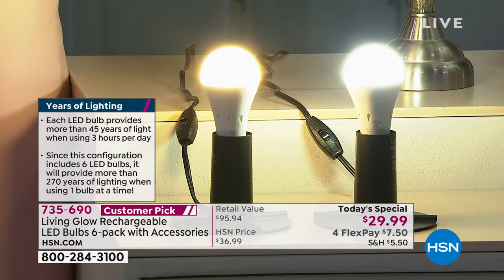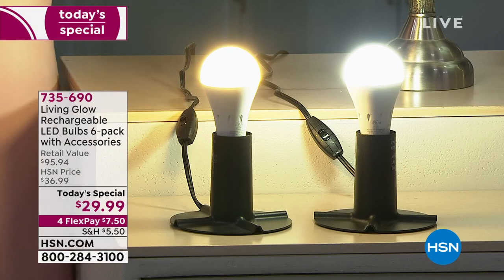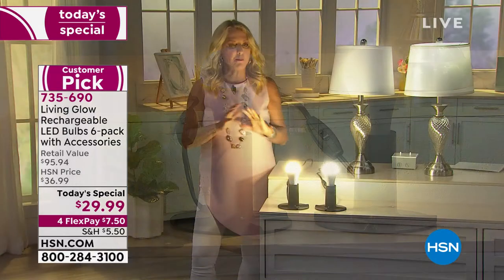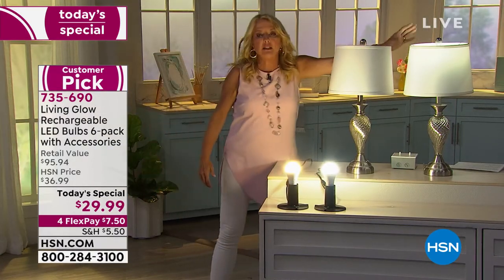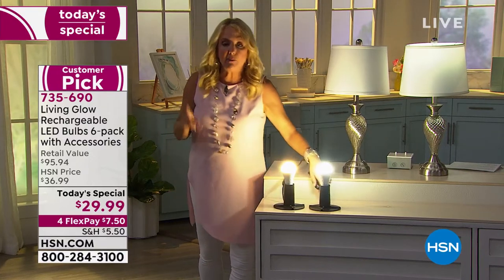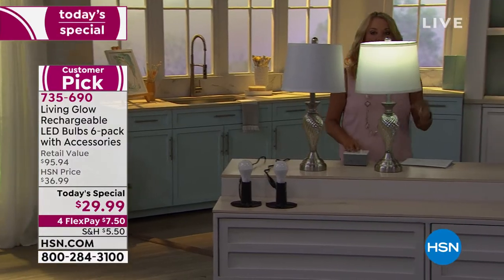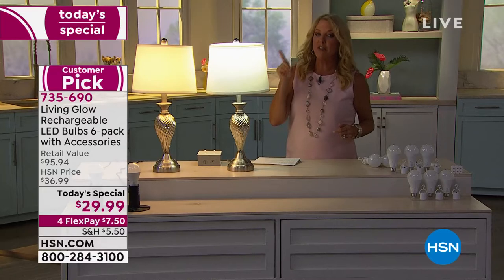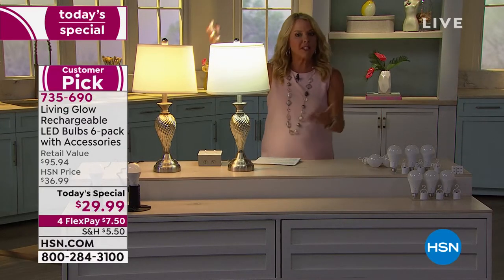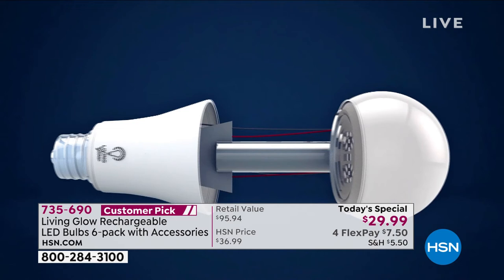Use them every day like a regular LED light bulb — super energy efficient. You just screw them in and they're literally charging as you're using them. When that emergency happens and you lose power, this one is still lit. It'll be lit for up to eight hours of additional light, then you just recharge them again once the power comes back on — they recharge automatically.